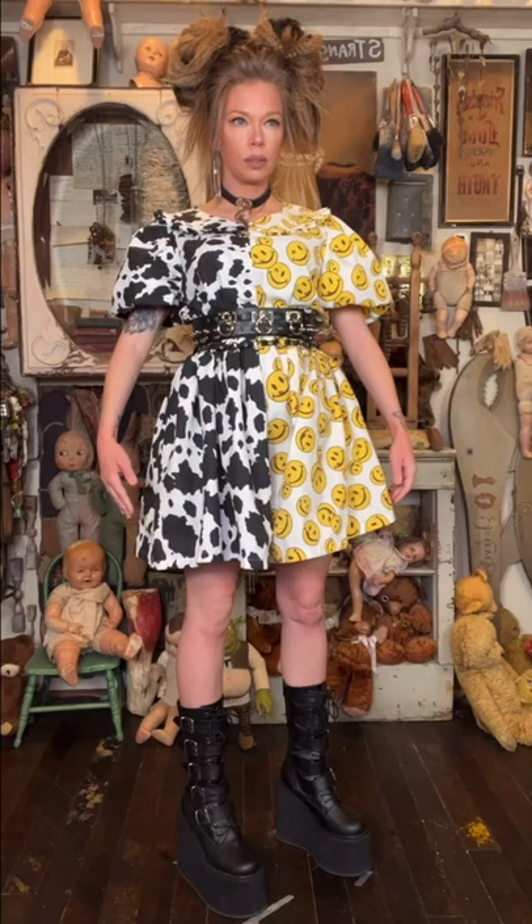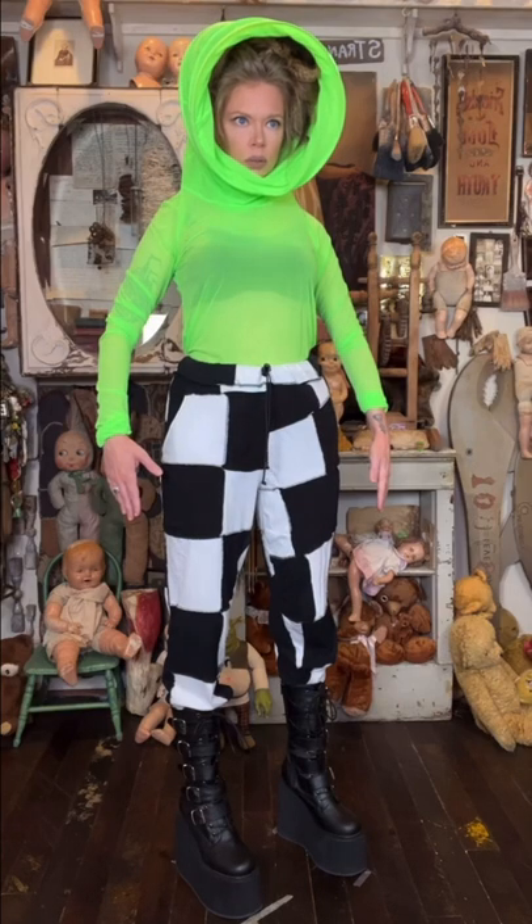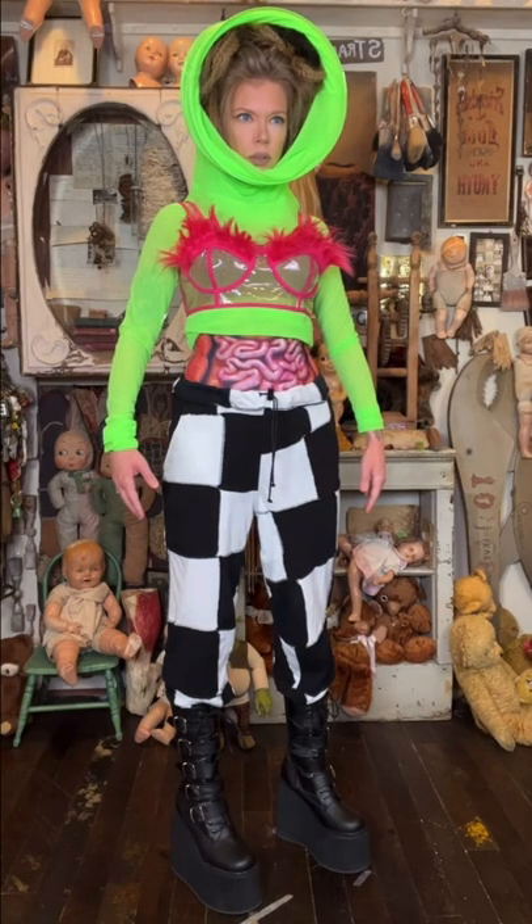Today, I'm gonna be showing you guys how to dress super cute for the rainy weather. First, throw on your favorite pair of sweatpants and then your favorite turtleneck. Tuck that turtleneck up into your bra for that cropped effect.